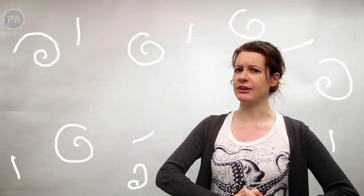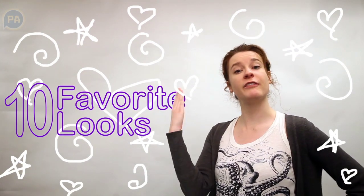Hi, I'm Julia Hatmaker with PennLive.com and I'm going to walk you through our 10 favorite looks from the Central Dauphin Prom.